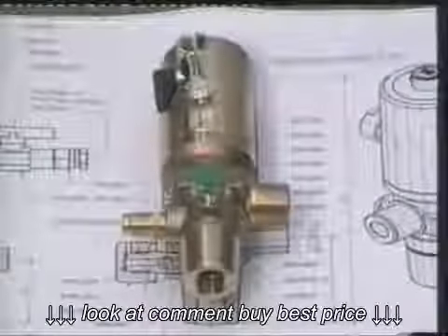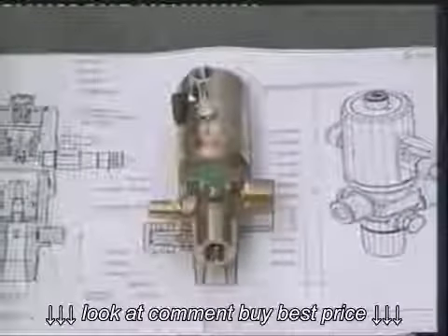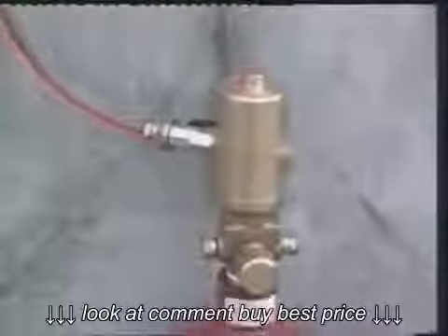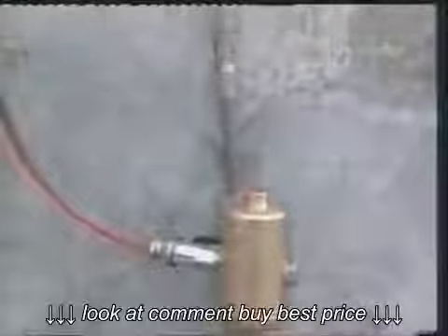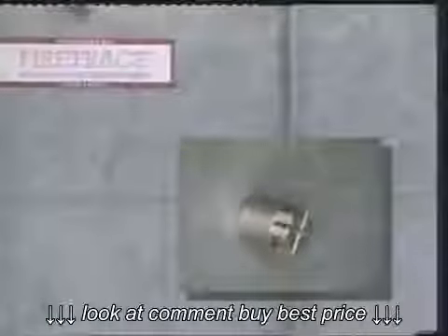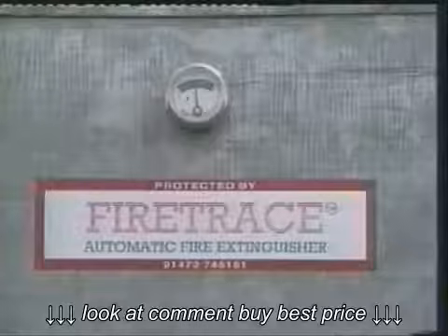Following the success of the fire trace modular systems, we have developed a similar valve capable of handling the high pressure of CO2 or nitrogen, compatible with a standard trace detection tube. Extinguishant gas is discharged via diffuser nozzles interconnected by high pressure steel tubing. As the trace detection tube is maintained at a low pressure, it can be interfaced with our standard range of alarm and plant shutdown equipment.